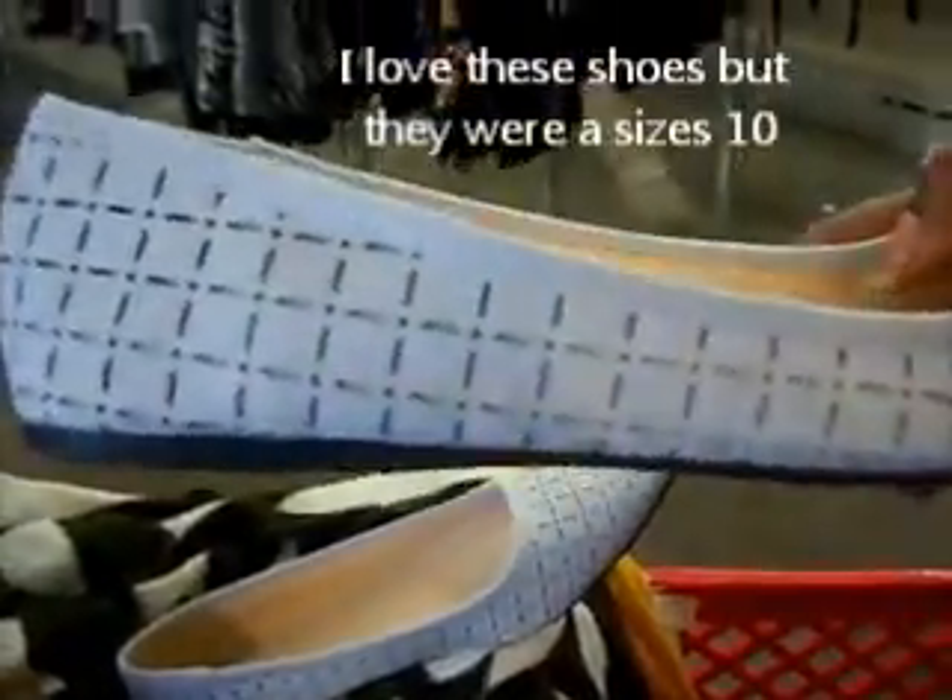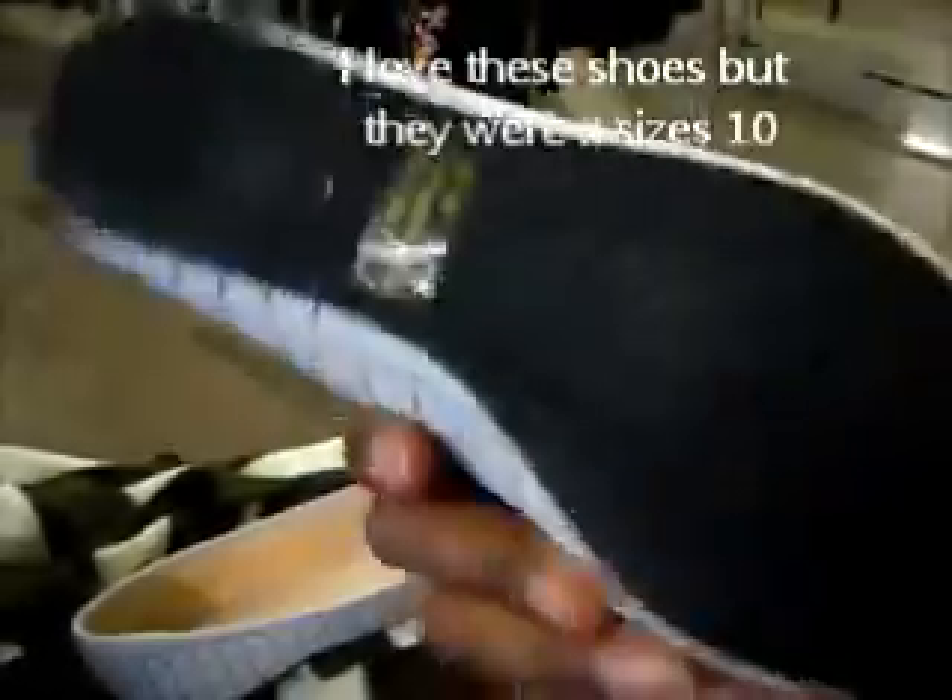These are cute. It's $10.99, brand new actually.